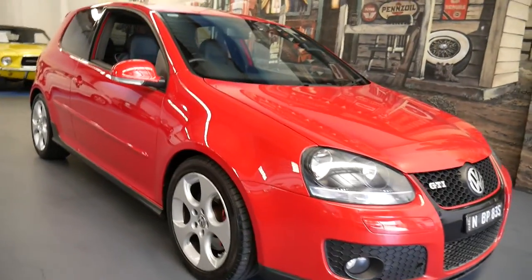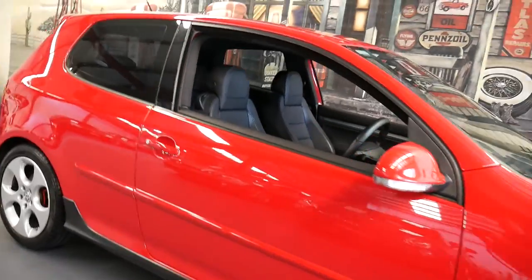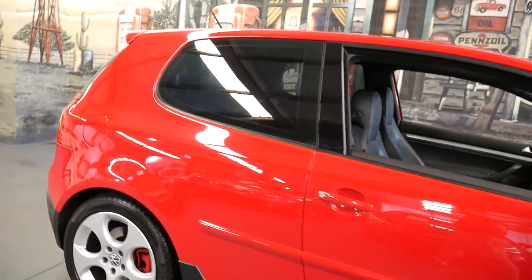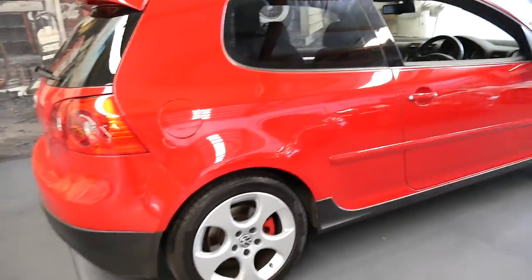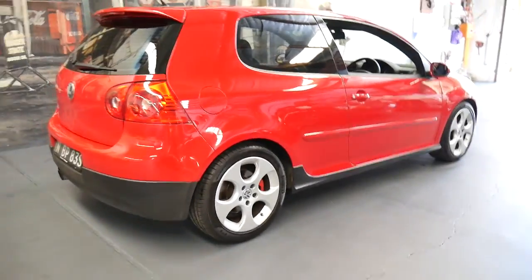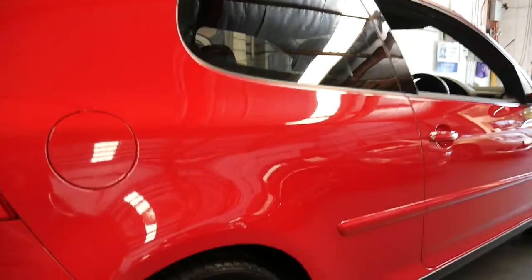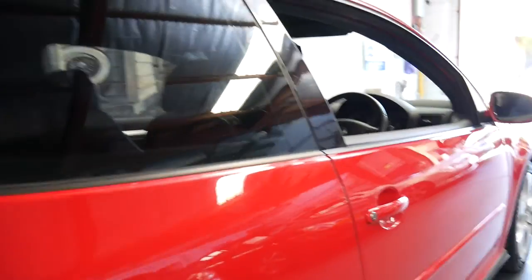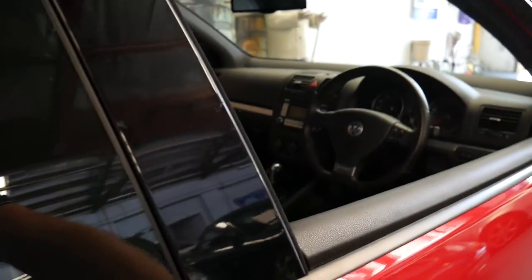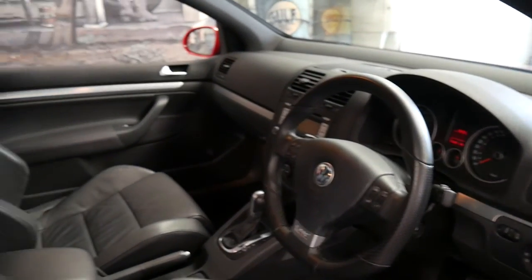This 2007 Volkswagen Golf GTI is in absolutely immaculate condition. It's done 103,000 kilometres and it has a good service history to it. It's red in colour with leather interior. It's got Pirelli tyres all round and for a car with 103,000 kilometres, it's in absolutely amazing condition.